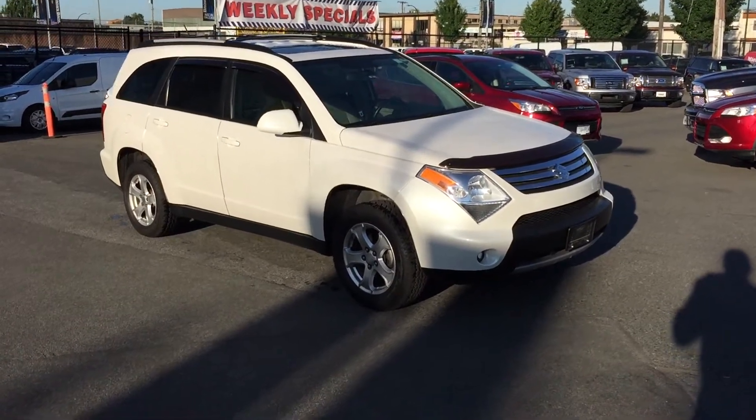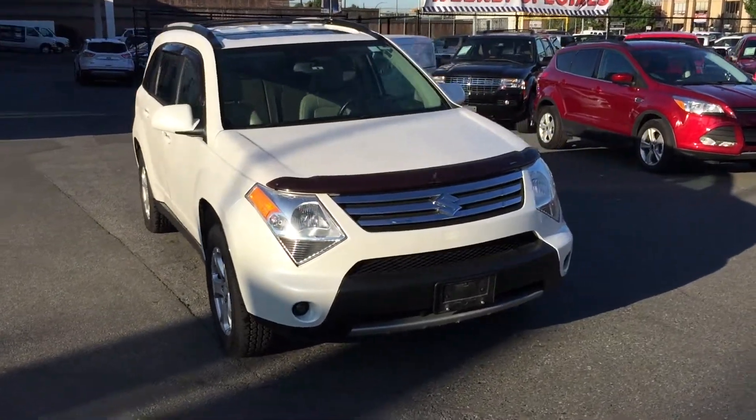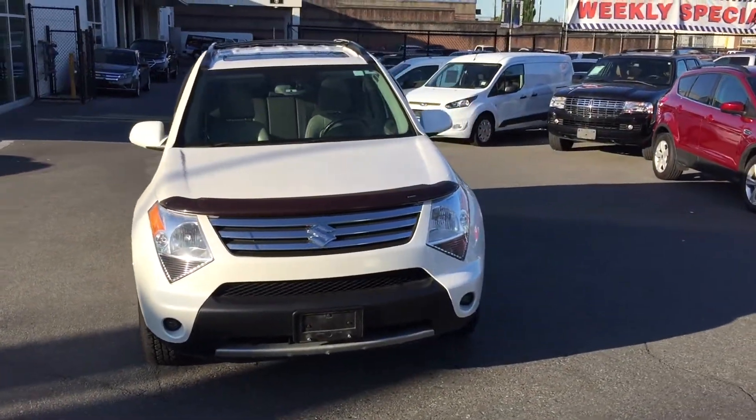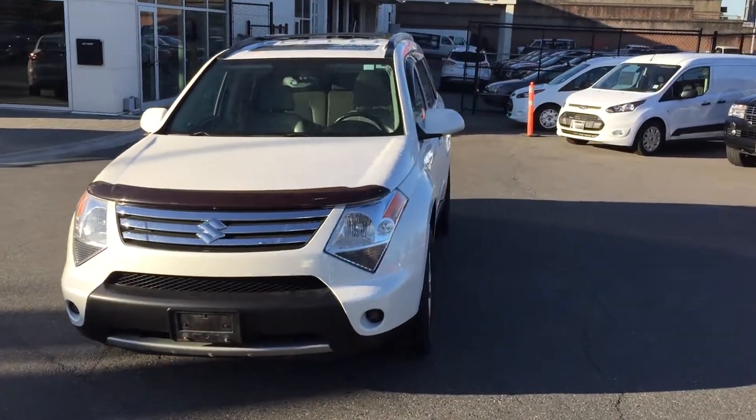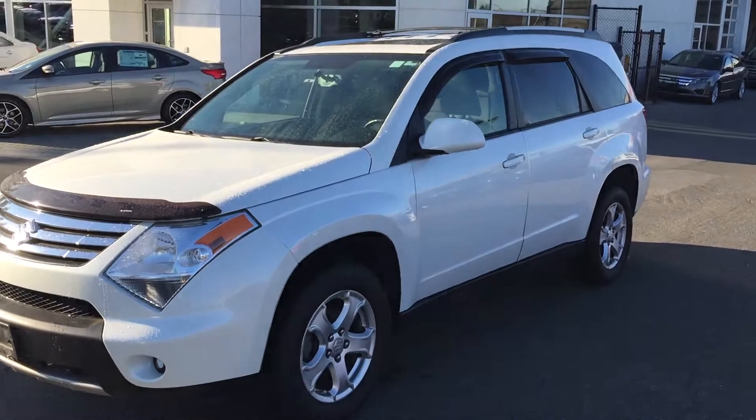A 2009 Suzuki XL7 all-wheel drive. Very well equipped. 103,000 — call it 400 kilometers on it.